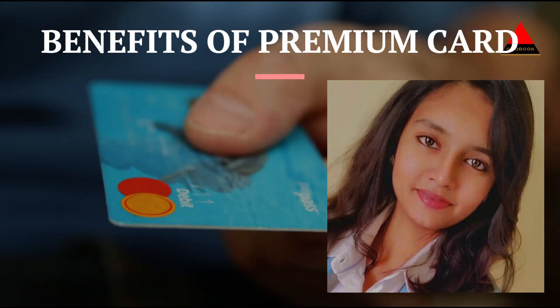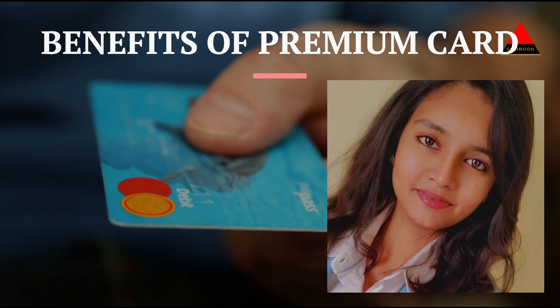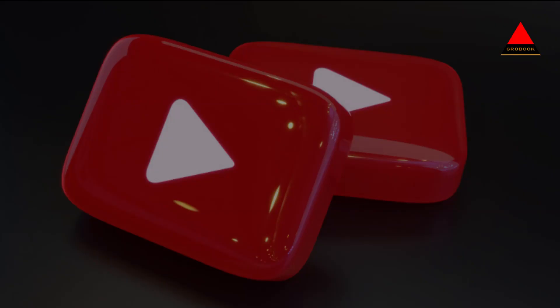Hi friends, this is Madhu from Growbook. Today I am here to discuss about the benefits of premium card. Before entering into this video, please subscribe to this channel to get regular videos from us.